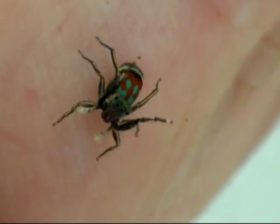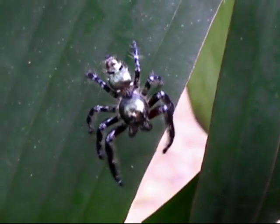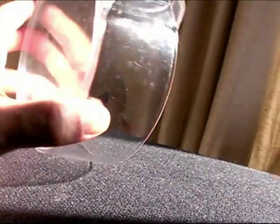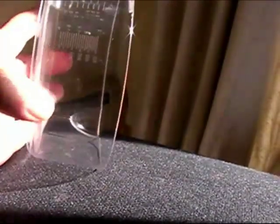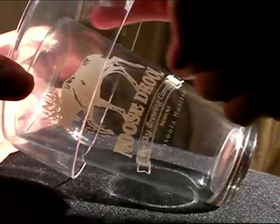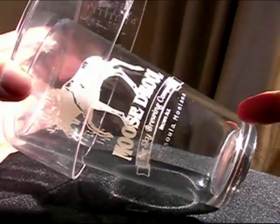Salticids have two large anteromedial eyes, and six smaller eyes which are primarily motion sensors. This model demonstrates how the main eyes work. A fixed lens in the front is part of the spider's outer shell. Inside, the eye is tube-shaped, tapering to a smaller magnifying lens at the rear, like a telescope.